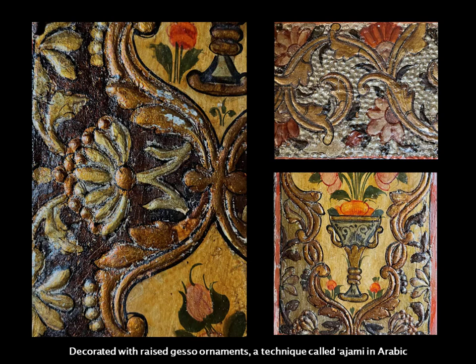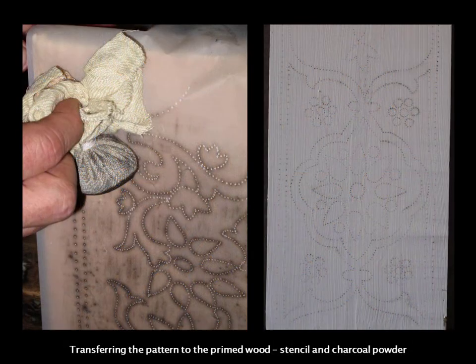The term Ajami is used for the ornaments, for the technique to create them, and for the entire interiors. So if you hear the term 'Ajami room,' it refers to these wooden paneled interiors from Damascus. I'd like to briefly introduce how these panels were created, because it's really fascinating — not only for a conservator, but quite stunning to anyone.